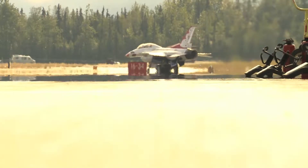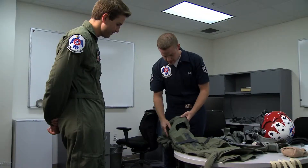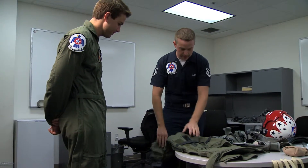For the pilots on the team, it's about 10 years of fighter experience before you can apply for the team. I, for one, have never really been one for the rules.